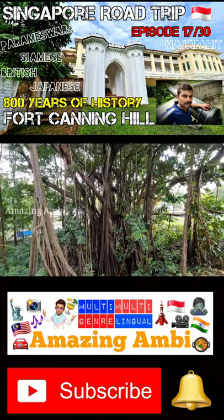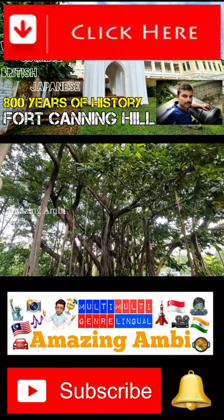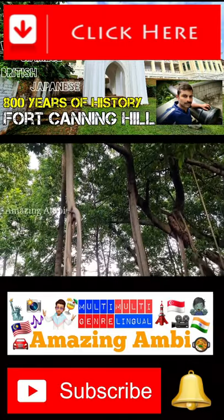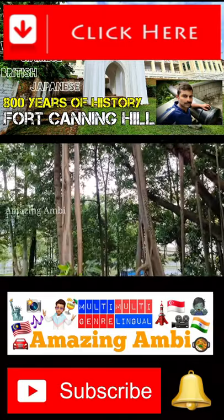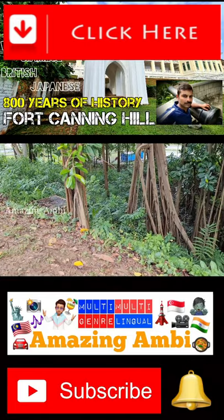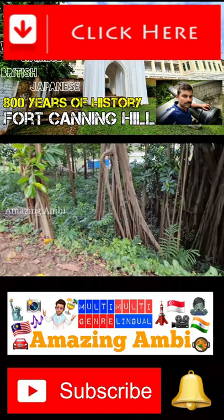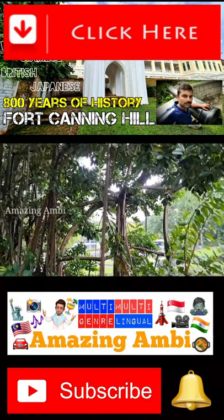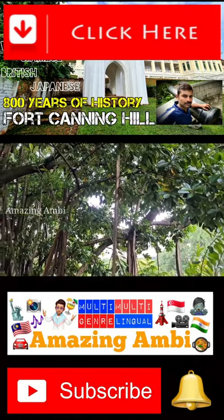Just look at this tree. This is only a single tree but it looks like a cluster of trees. If I'm not wrong, this is a banyan tree. The banyan tree has some sort of hanging roots, and the roots go into the ground and form secondary trunks to support the heavy and huge body of the banyan tree.